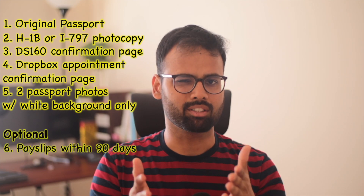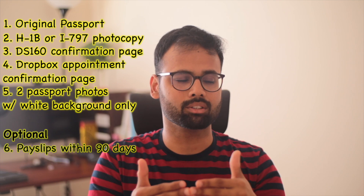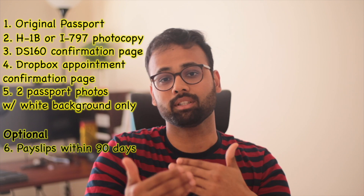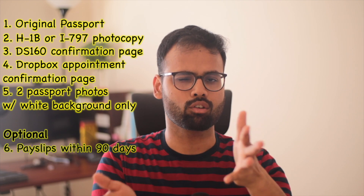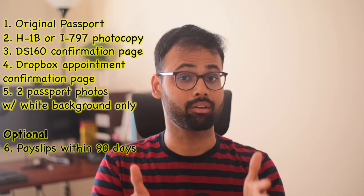Recent pay slips or paychecks are something I came prepared with. A couple of my friends were asked about their recent salary and had to show paychecks — I didn't want to freak out at the embassy. Make sure you bring two to three months of recent paychecks, printed out.